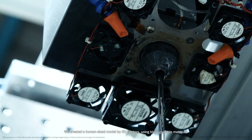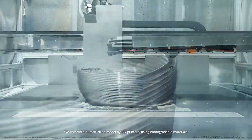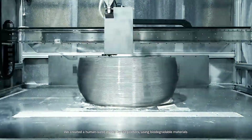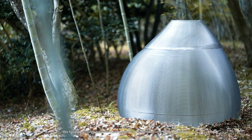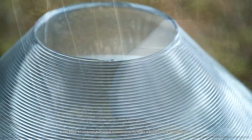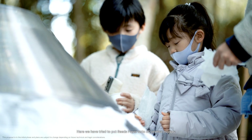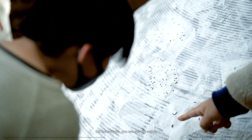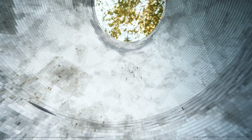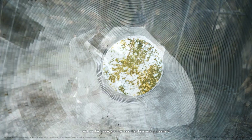We created a human-sized model using 3D printers with biodegradable materials. We hope to undergo numerous experiments to make it become real architecture. Here, we have tried to put Seeds Paper onto 3D printed models. On the surface, you can see the seeds, and on the inside, you can see the shimmering greenery.